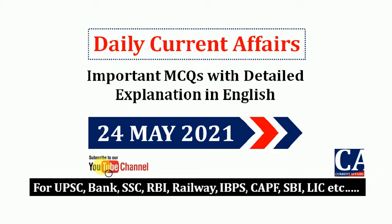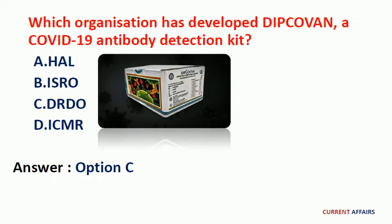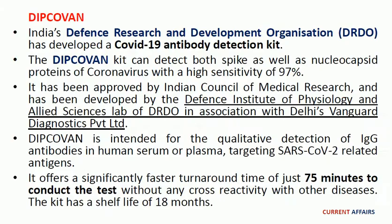First question: which organization has developed DIPCOVAN, a COVID-19 antibody detection kit? The answer is option C, DRDO. India's Defense Research and Development Organization has developed the DIPCOVAN COVID-19 antibody detection kit. The kit can detect both spike as well as nucleocapsid proteins of coronavirus with a high sensitivity of 97 percent. It has been approved by the Indian Council of Medical Research, ICMR, and developed by the Defense Institute of Physiology and Allied Sciences lab of DRDO.